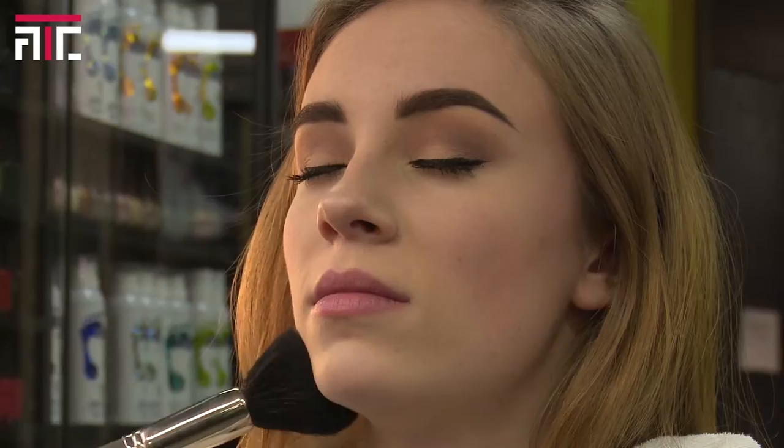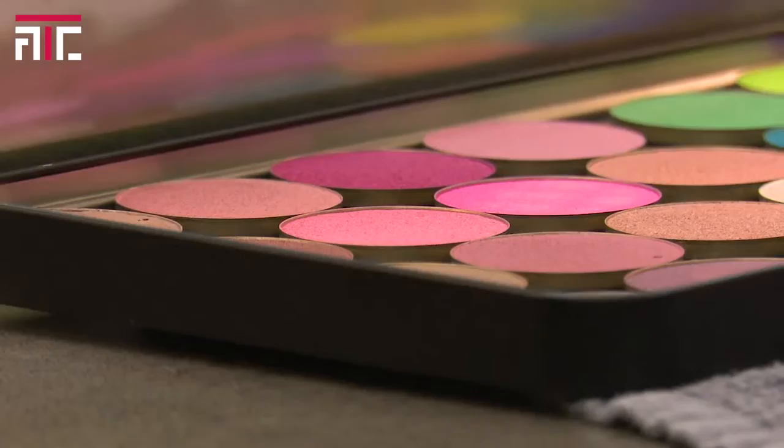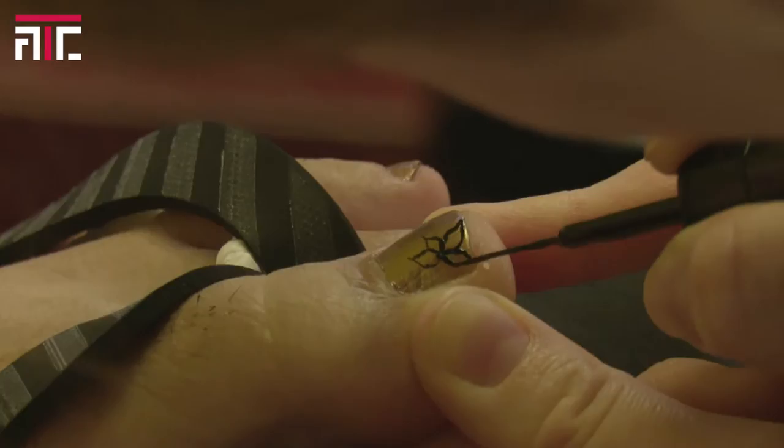Students that have graduated from the aesthetics program are getting jobs and being successful in the industry. The quality of work taught here, along with the hands-on experience, helps students find jobs easily. Students learn all the aspects of aesthetics, which gives them the opportunity to specialize in the one they like the most.